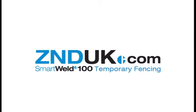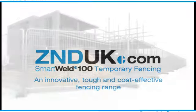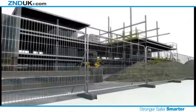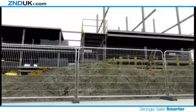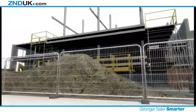Introducing Smart Weld 100 Temporary Fencing, an innovative, tough and cost-effective fencing range. ZND UK is the market leader in the manufacture and supply of temporary fencing, hoarding, pedestrian barriers and site safety equipment, which are distributed to the whole of the UK and mainland Europe.